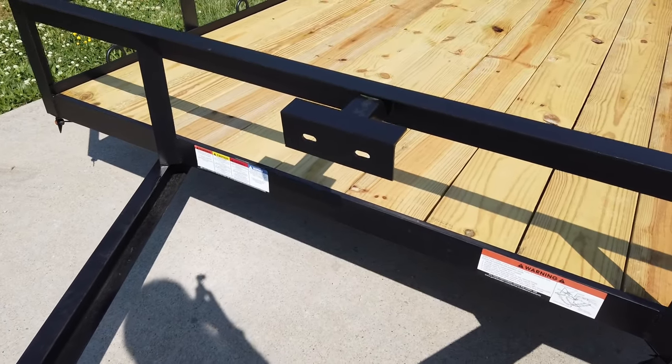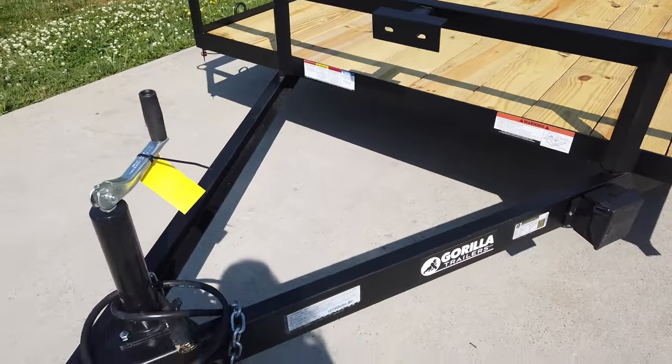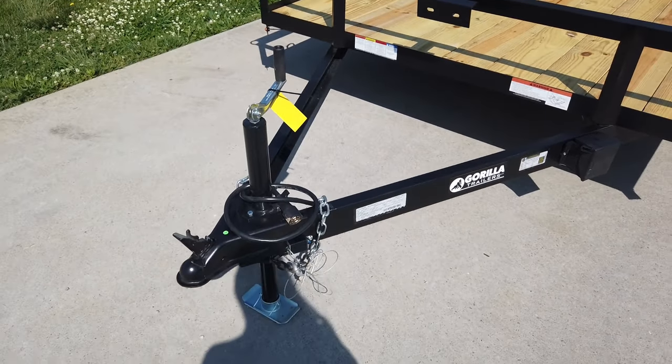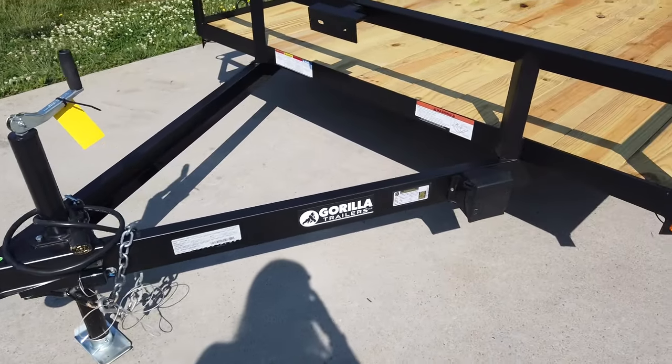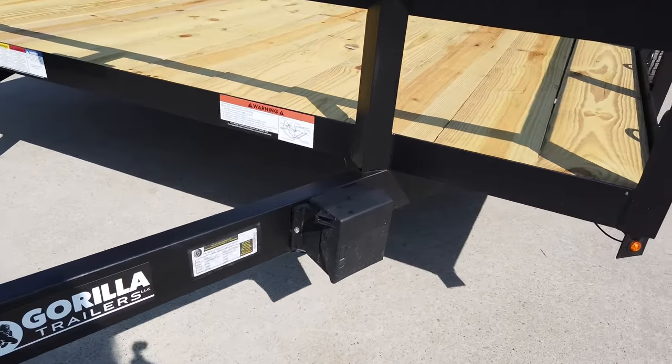It does have the spare tire holder. It comes with safety chains, coupler, and a jack, as well as a breakaway box.